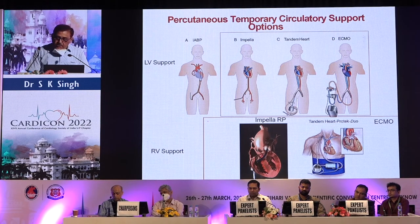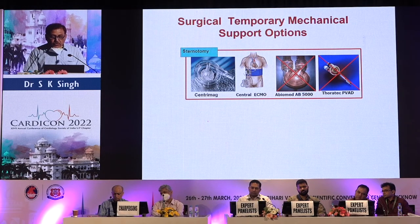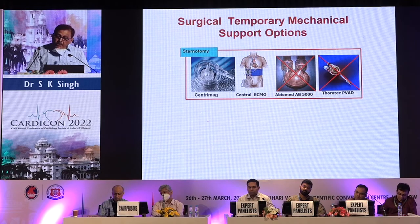For LV support, options include IABP, Impella, Tandem Heart, and ECMO. For RV support, options include Impella, Tandem Heart, and ECMO. Surgeons have a very limited scope — at this moment we have only the CentriMag. Central ECMO, BioMed, and Thoratec devices are available but used in very limited centers in the USA.